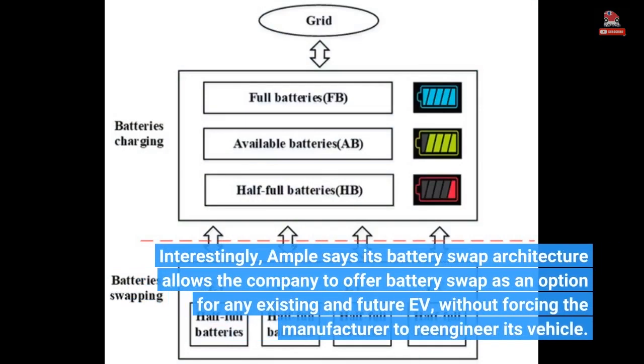Interestingly, Ample says its battery swap architecture allows the company to offer battery swap as an option for any existing and future EV, without forcing the manufacturer to re-engineer its vehicle.